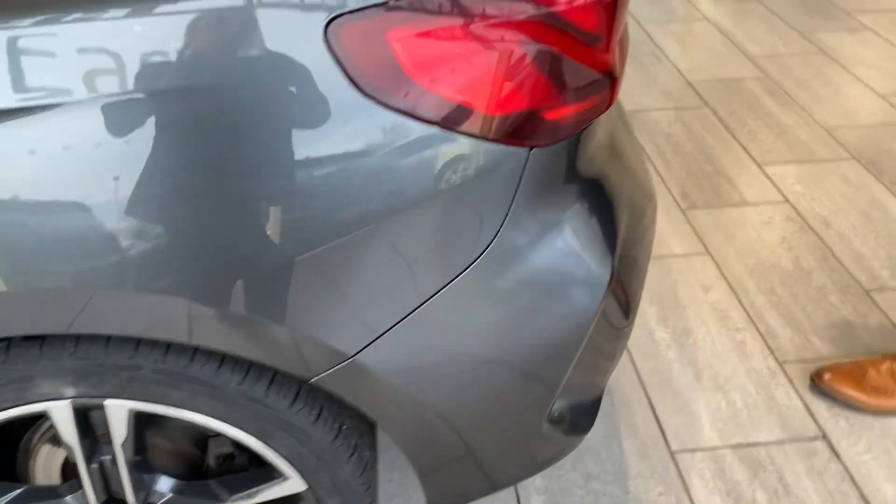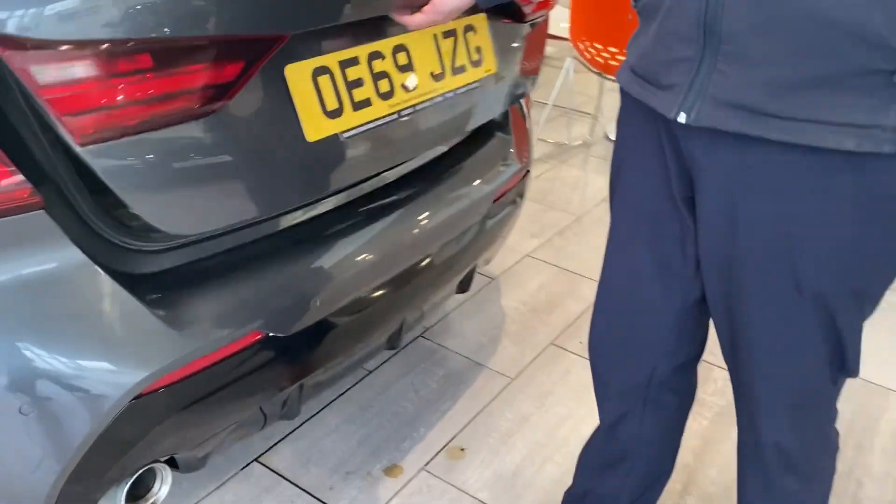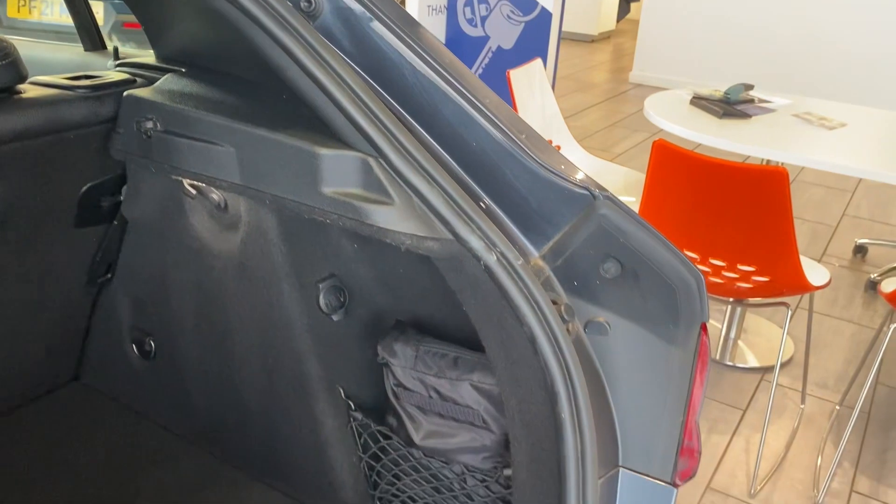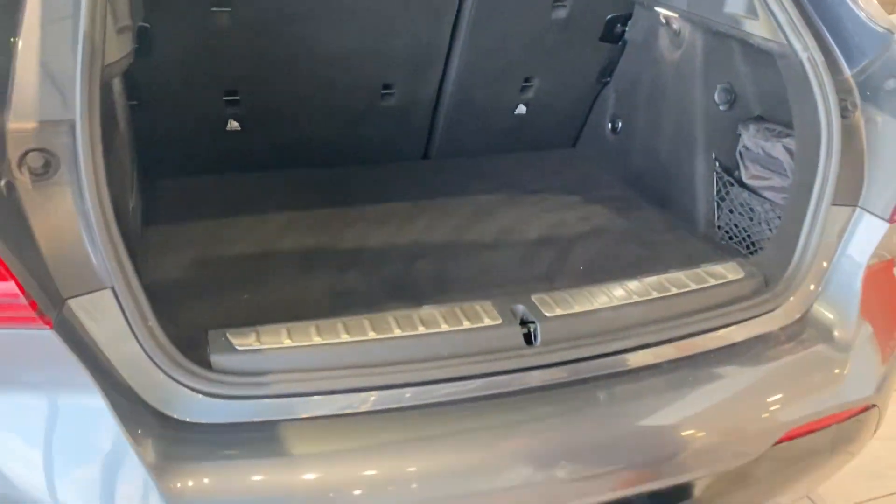It comes with the full black Dakota leather option, which is worth £1,150. It's got parking sensors all round, so parking is nice and easy, and you've got a spacious boot which will have a parcel shelf as well. It's got folding rear seats.